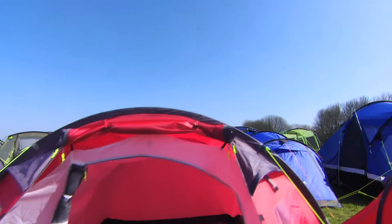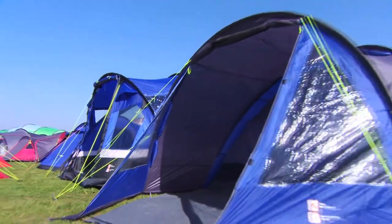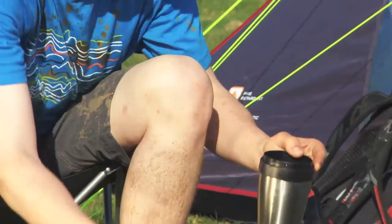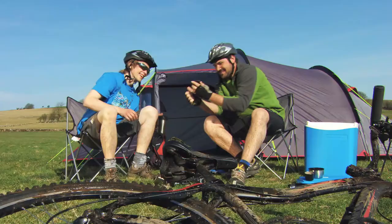Weekend tents can be anything from a very small, lightweight tunnel tent to a bigger family tent, but you may be arriving after dark, so pick a tent that can be easily pitched. Generally, our weekend tents are the tunnel design, which are very simple to pitch, yet strong enough should you get a bit of bad weather.